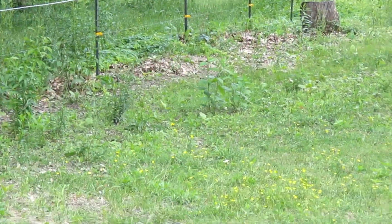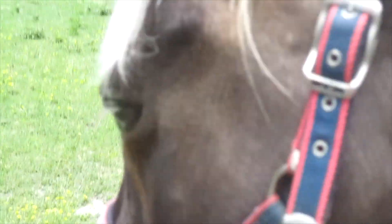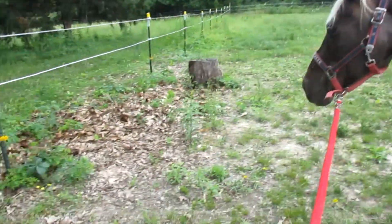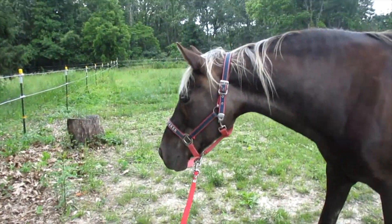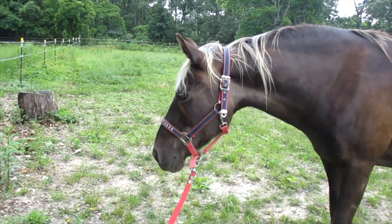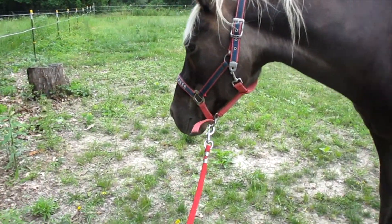See that spot where the leaves are? That's the spot that Princess was terrified of. She's still bowing her body out. This is the next day. Look at her. Look at her stance. She's still looking for the snake.